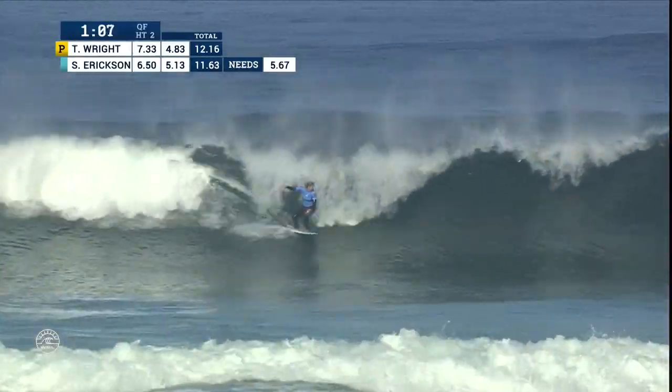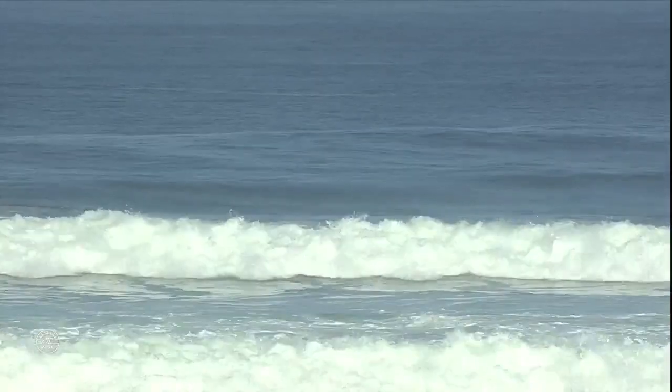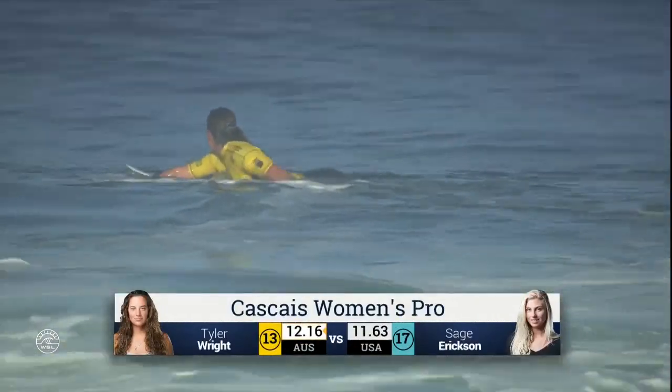Let's see it. Nice clean wall here — can she get around it? This is Sage Erickson. Too deep and takes it. Now needing to get through her next heat. Courtney Conlog. There is the official result. It is over.